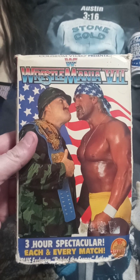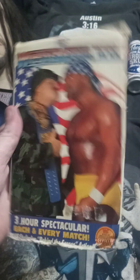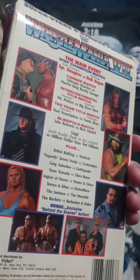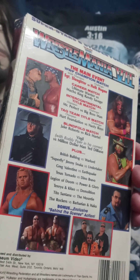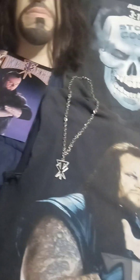WrestleMania — that was VII. Roman numerals aren't my best. Sergeant Slaughter versus Hogan, Undertaker versus somebody, and Jimmy 'Superfly' Snuka — that's right, this is his WrestleMania debut. Keep forgetting he came in at Seven.